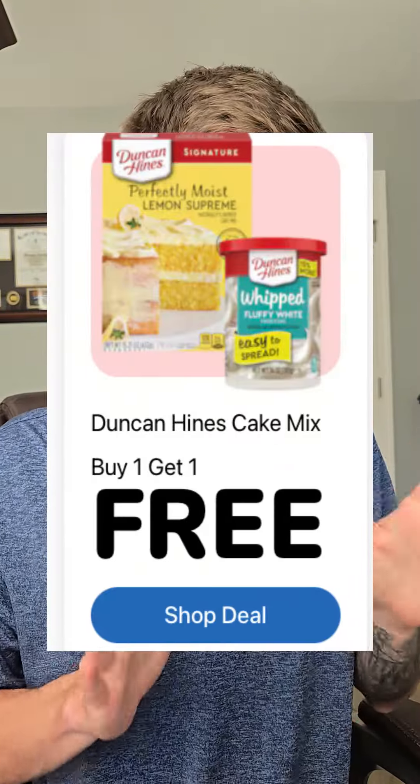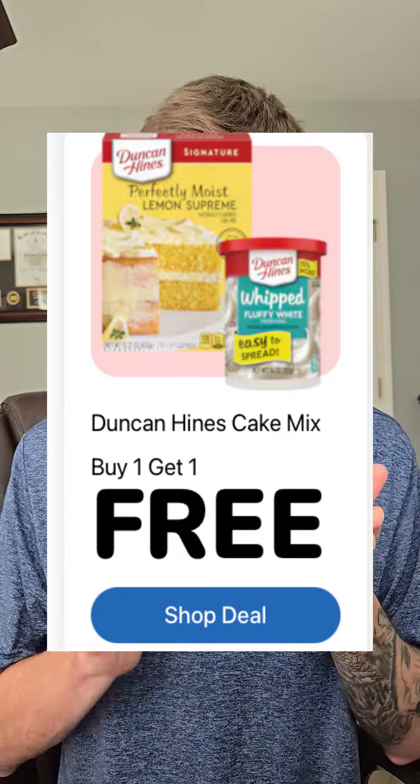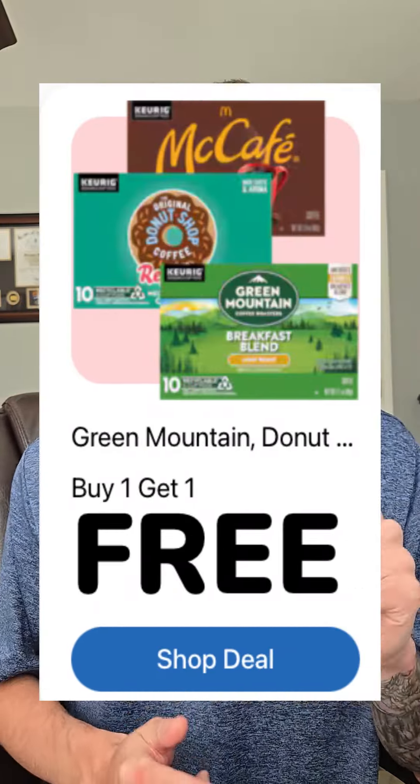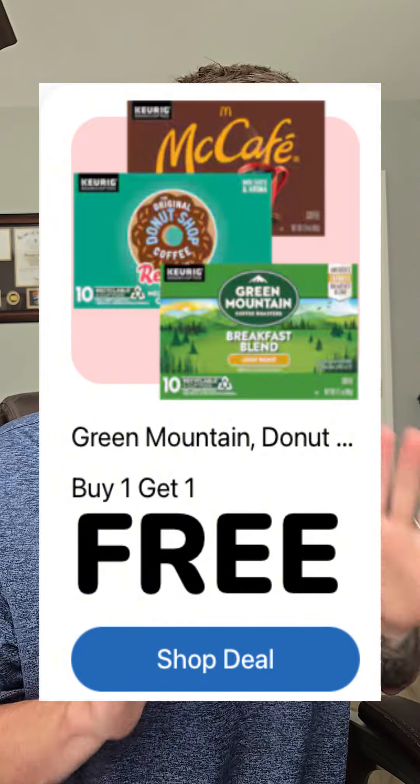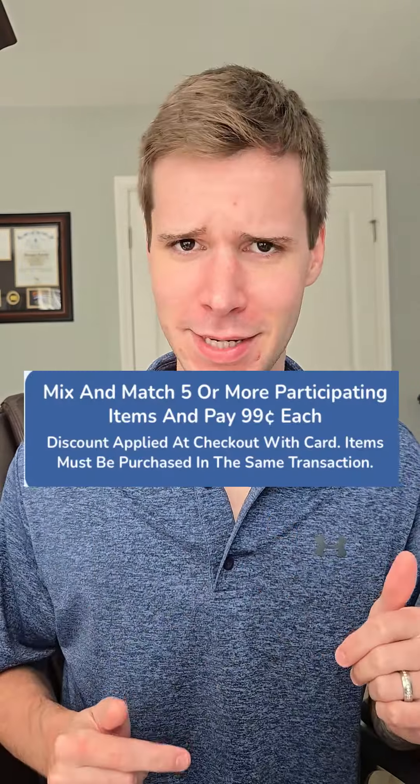The Duncan Hines cake mix or frosting is buy one, get one, making that 99 cents to a buck 24 each. If you've got a Keurig and you need some K-Cups, you've got the Green Mountain, Donut Shop, or McCafe K-Cups buy one, get one, making that anywhere from $3.99 to $4.24.